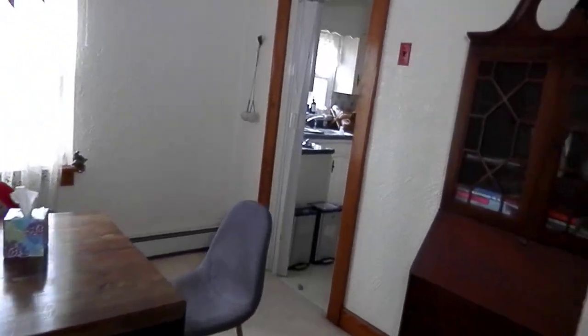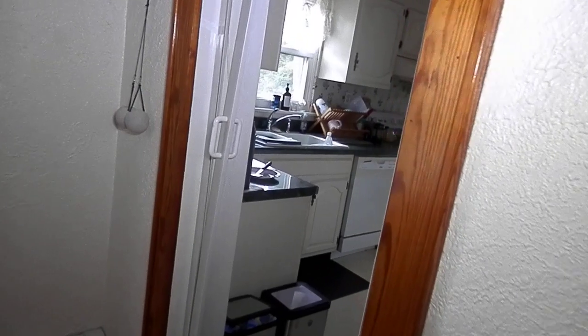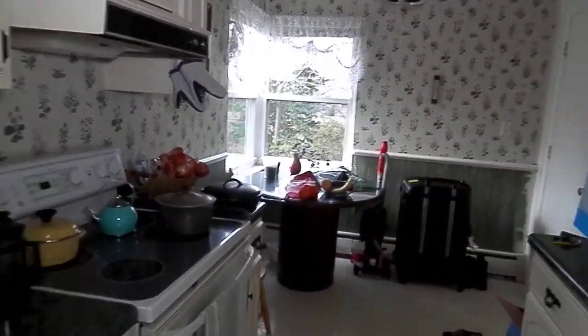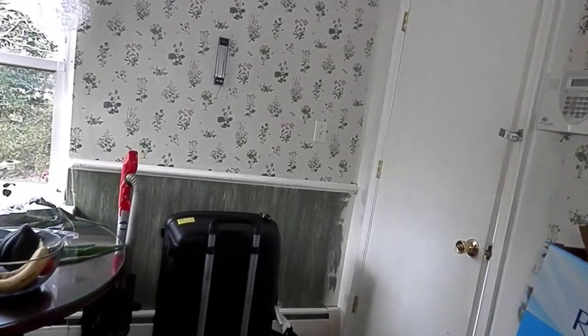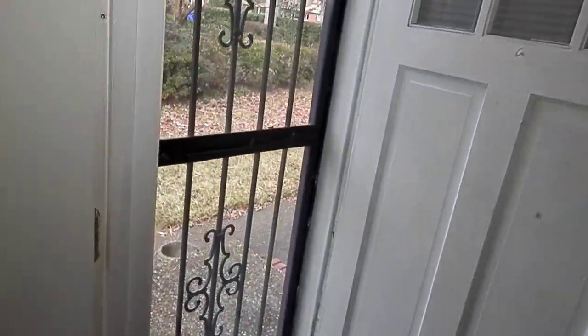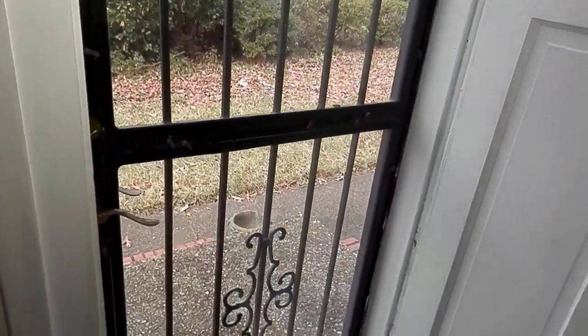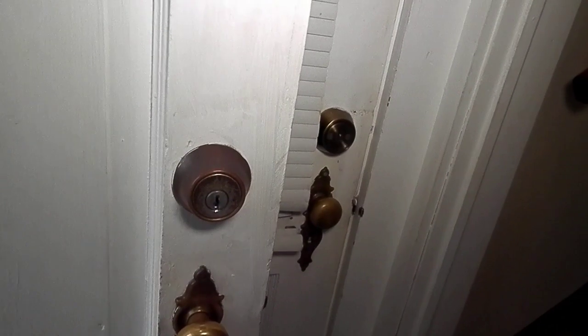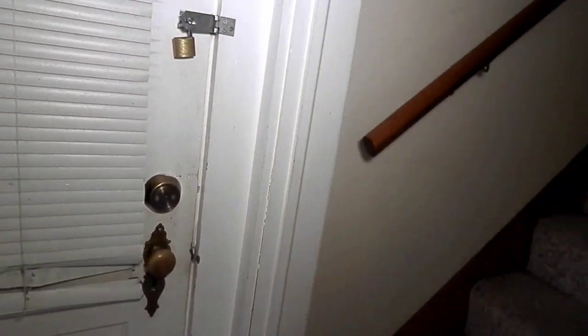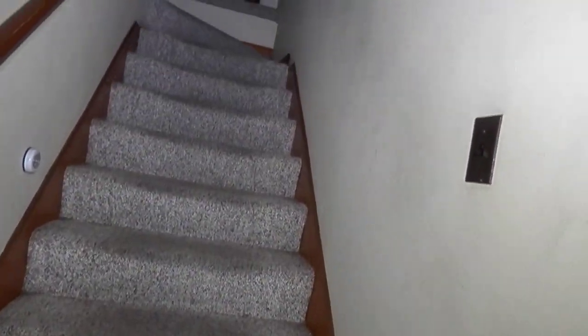I'm going to go ahead and take you upstairs, going back through the kitchen. I wanted to get those bedrooms downstairs before I took you upstairs. This is the door to the outside, to the backyard — I'll show that to you too. And here is the door to the garage — I'll show you that later. Now the stairway going upstairs.